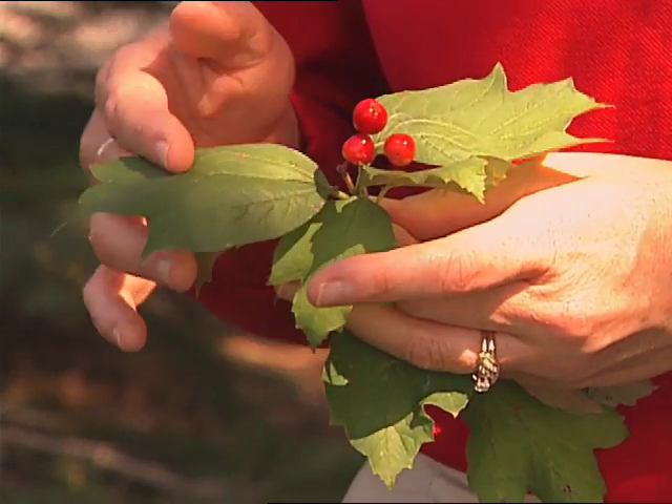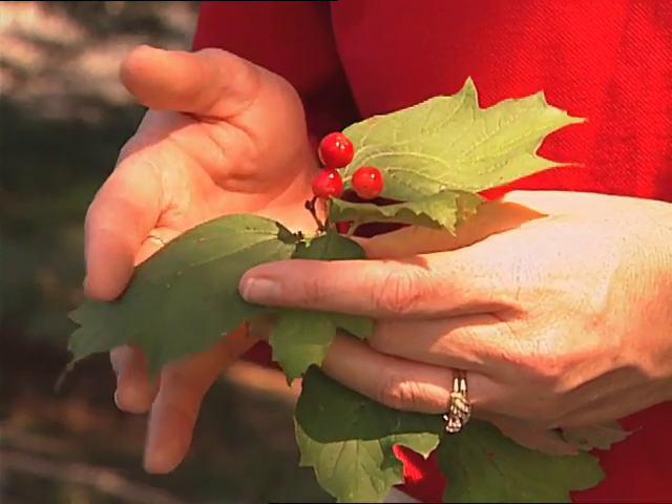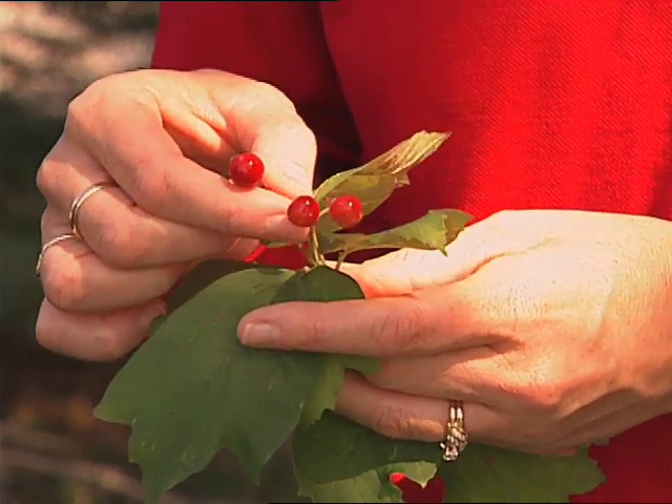Now what about shrubs? Lots of great ones. One of my favorites is the American Cranberry Viburnum. The plant gets about 10 feet tall but is literally covered with masses of red fruit — a tremendous plant.